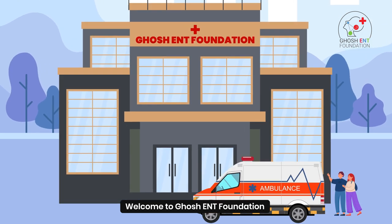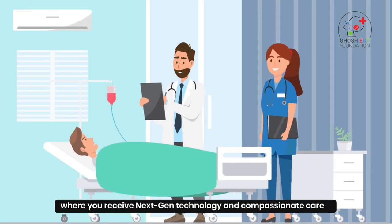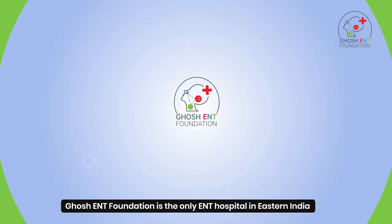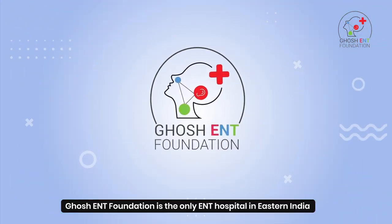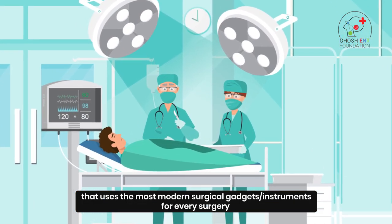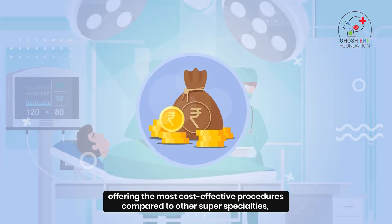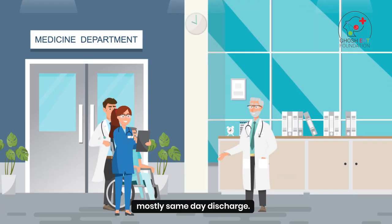Welcome to Ghosh ENT Foundation, where you receive next-gen technology and compassionate care. Ghosh ENT Foundation is the only ENT hospital in eastern India that uses the most modern surgical gadgets and instruments for every surgery, offering the most cost-effective procedures compared to other super-specialties, with mostly same-day discharge.